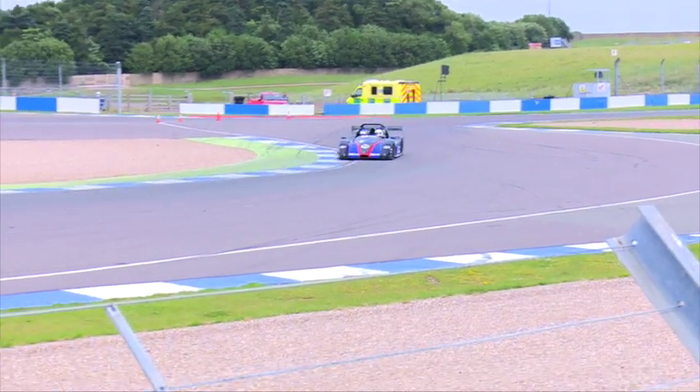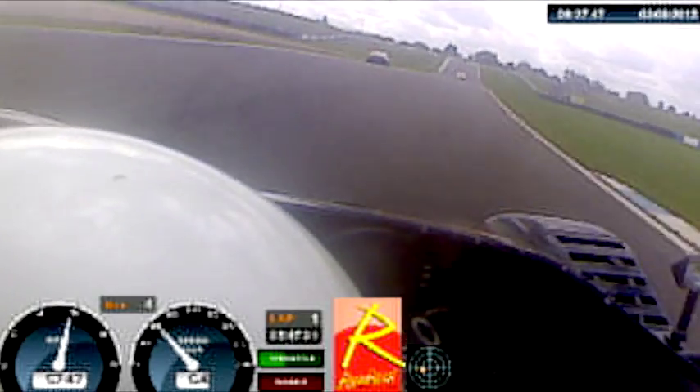I've never done a track day before, so I'm buzzing at the moment, I'm really buzzing. I need to be out there. Terrifying, but I couldn't go any slower. I had to keep going faster and faster and faster. It was just absolutely awesome.